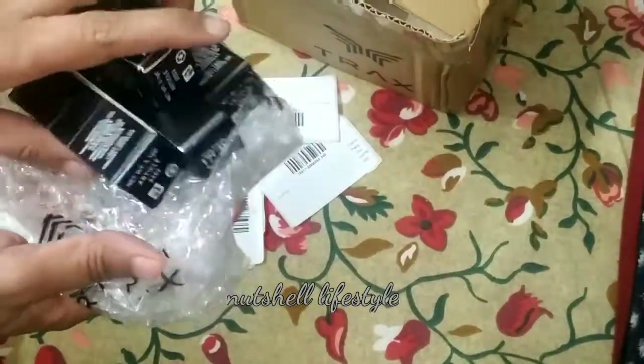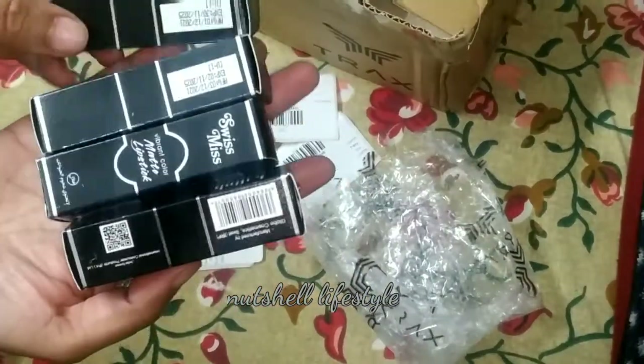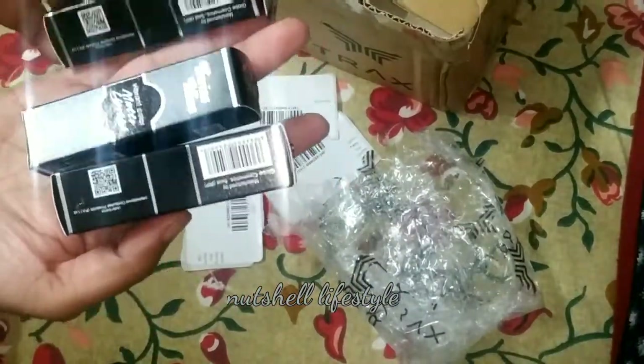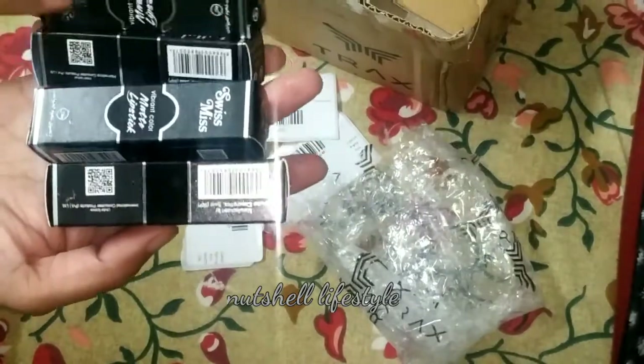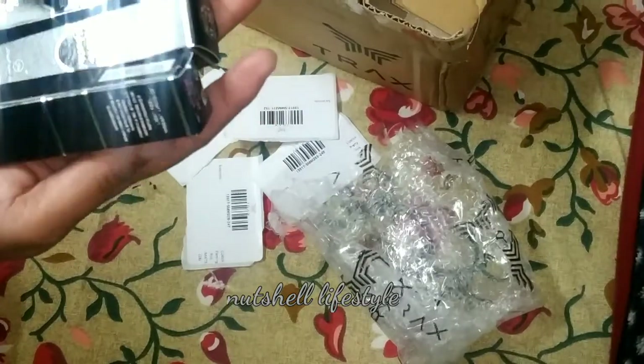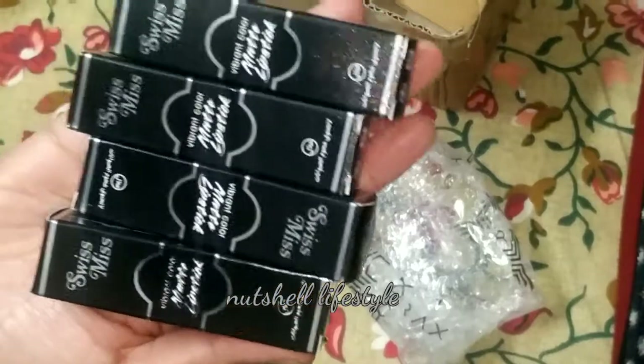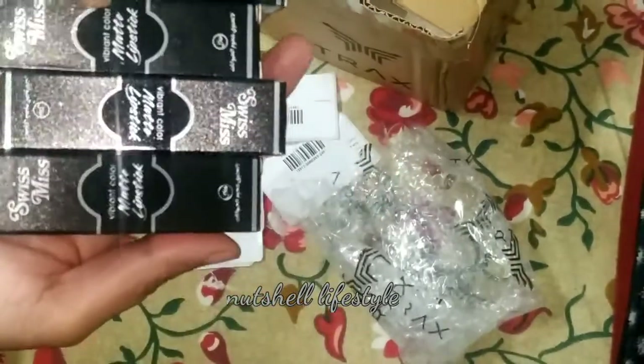In that Instagram ad, if you buy 3 lipsticks you get 1 free. The price of each lipstick is 180. I have ordered 4 lipsticks total. I will show you all of them.